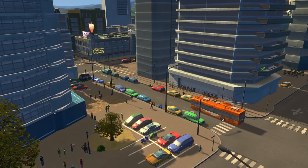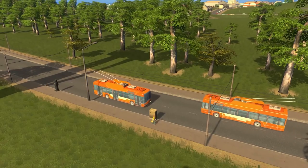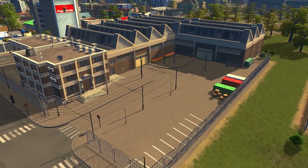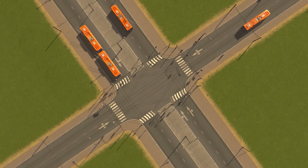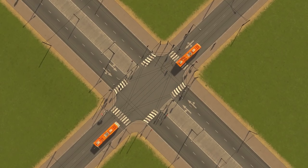Next up is the highly anticipated trolley bus. These electric buses use trolley poles to draw power from overhead wires. The new trolley bus service comes with a ton of new stuff, from special road variants with overhead wires to the bus itself to the new trolley bus depot. The trolley poles on top of buses even animate so they're always connected to wires even when the bus pulls over for a stop.